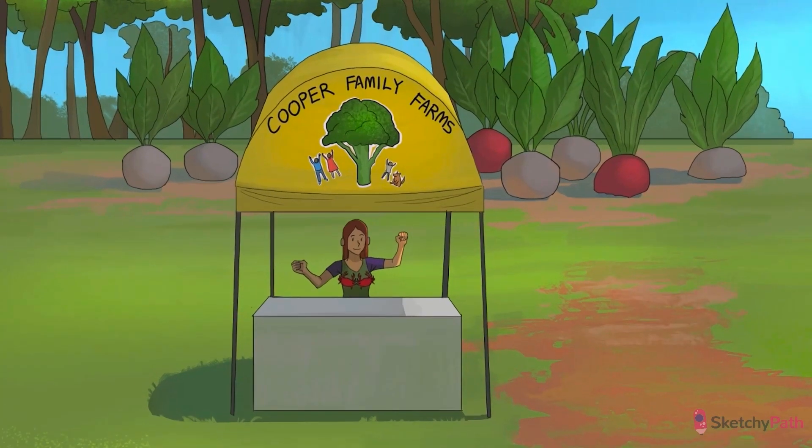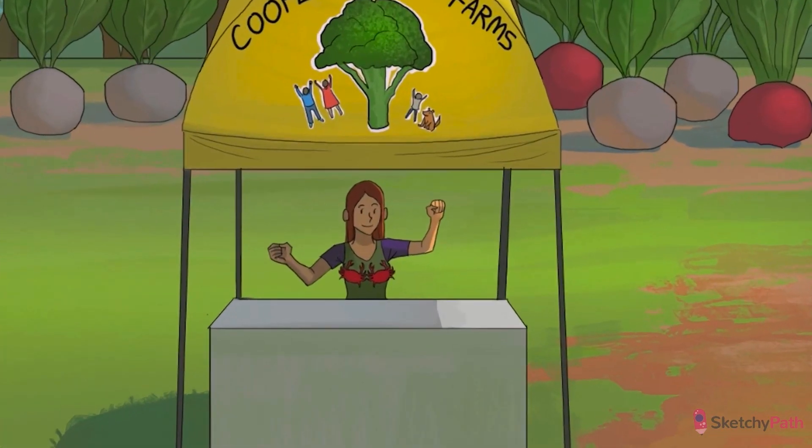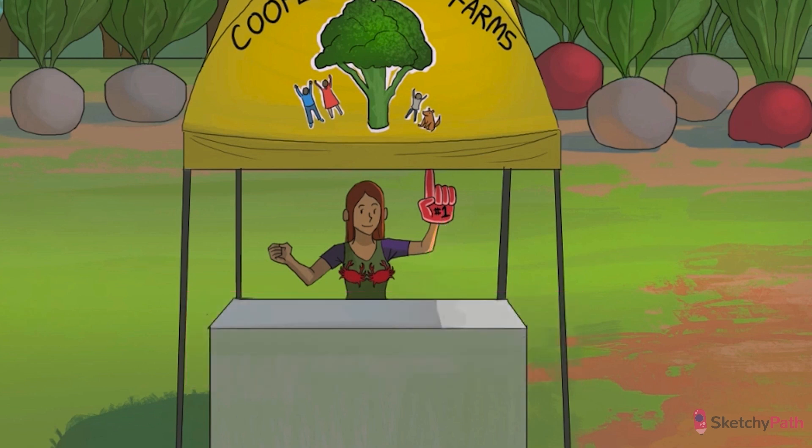Welcome to Cooper Family Farm's Summertime Farmer's Market. The Cooper family is just different — they're all about organic farming, to an oversized extent. Just check out those huge turnips back there. Notice that cancer crab bra on Mrs. Cooper, a recurring symbol for breast cancer. That number one foam finger on Mrs. Cooper's hand reminds you that breast cancer is the most common cancer in women. In the United States, breast cancer is the second most common cause of cancer death in women, second only to lung cancer. Worldwide, it's number one.